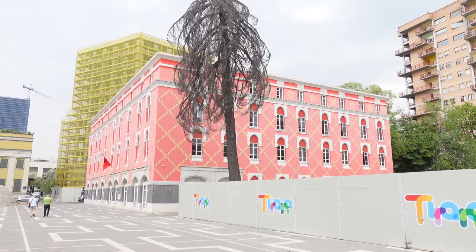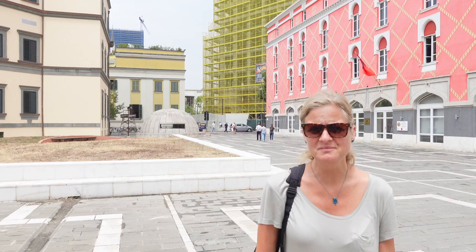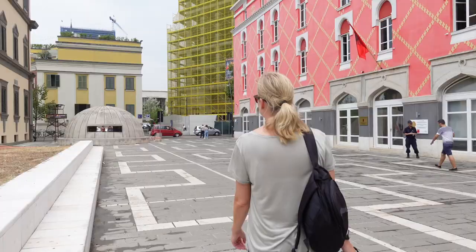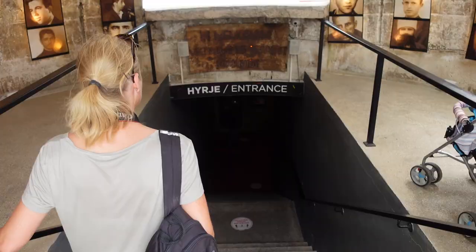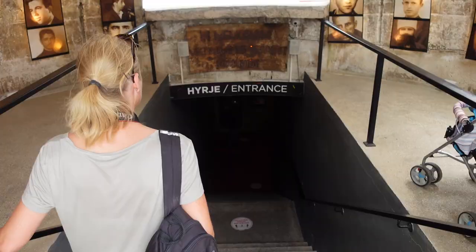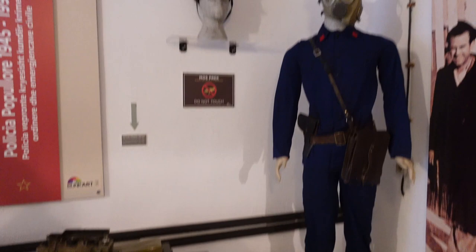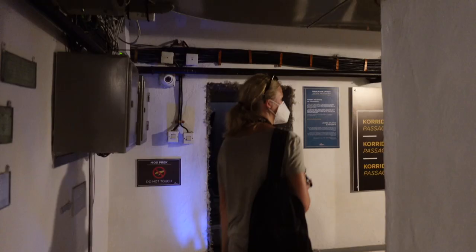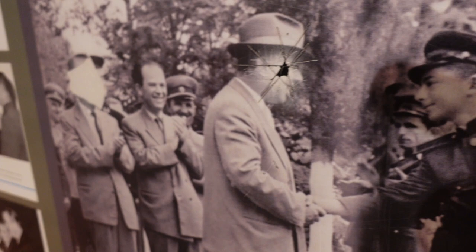We are on our way to Bunk Art 2. It's a memorial museum for all the victims of communist terror and the entrance is just right down here. It's a memorial museum — apparently someone has tried to scratch one of the faces off a display, so it's still something that is affecting people.